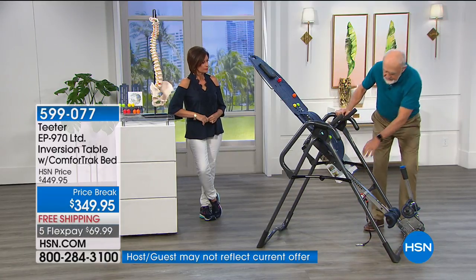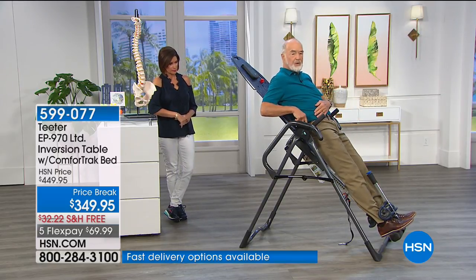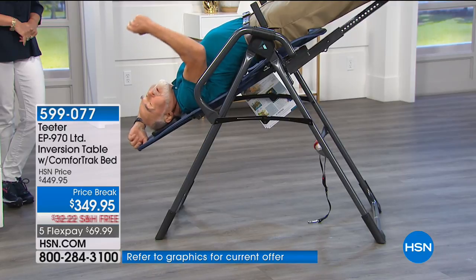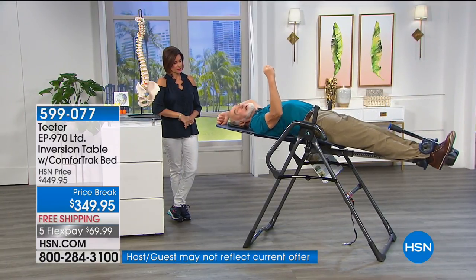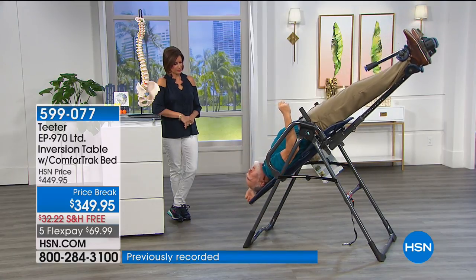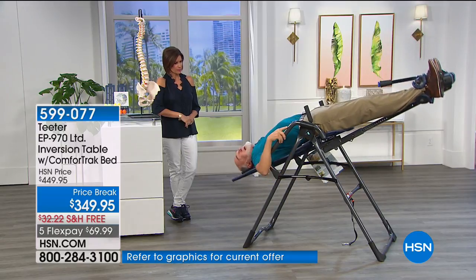How do you use it? Set it for your height, step in, and lock it. The pivot point, balanced correctly, is at your center of mass. You control it with just the weight of one arm — this is what we call precision balancing, unique to Teeter. We are the only ones that provide a table with the adjustments to allow you to control this kind of precision movement. If that's too responsive, you've got the handles to walk yourself back — that's one reason we provide the upgraded handles.